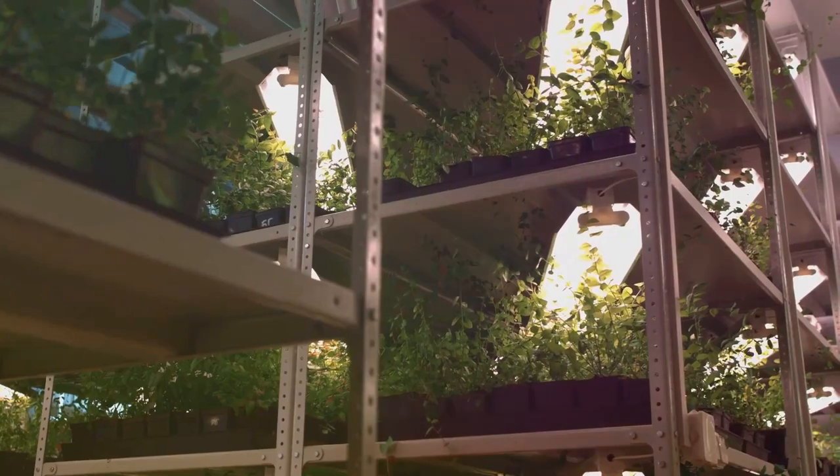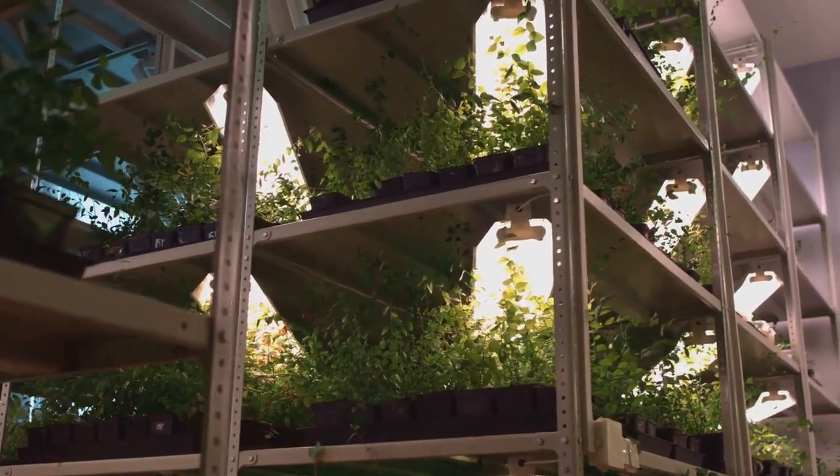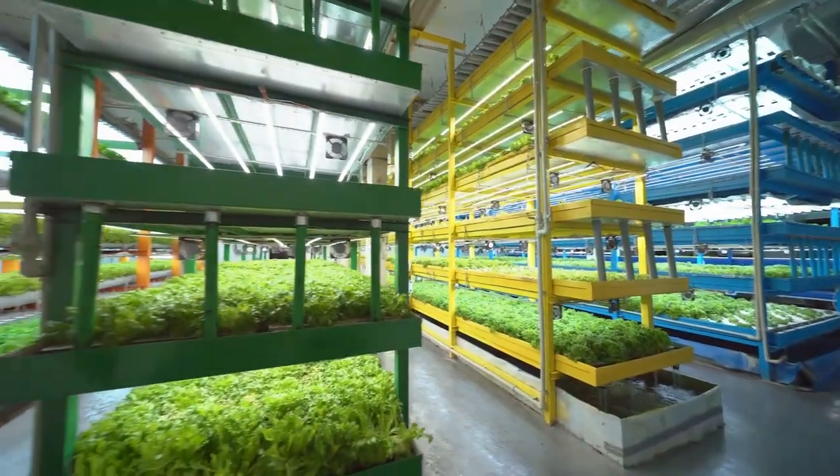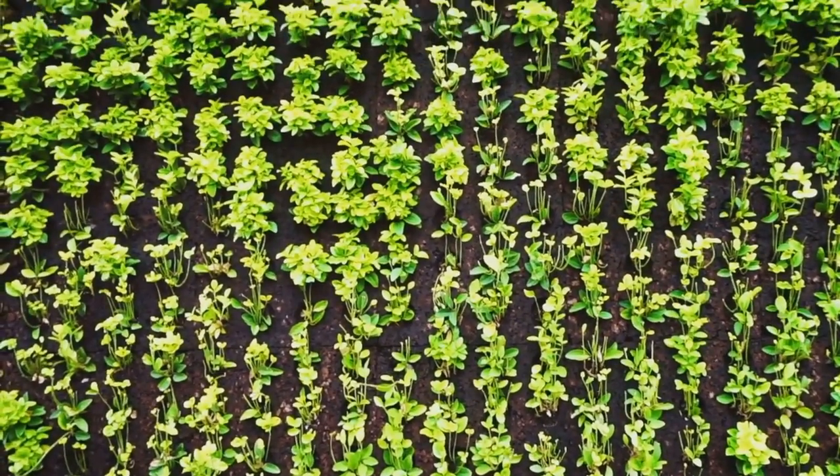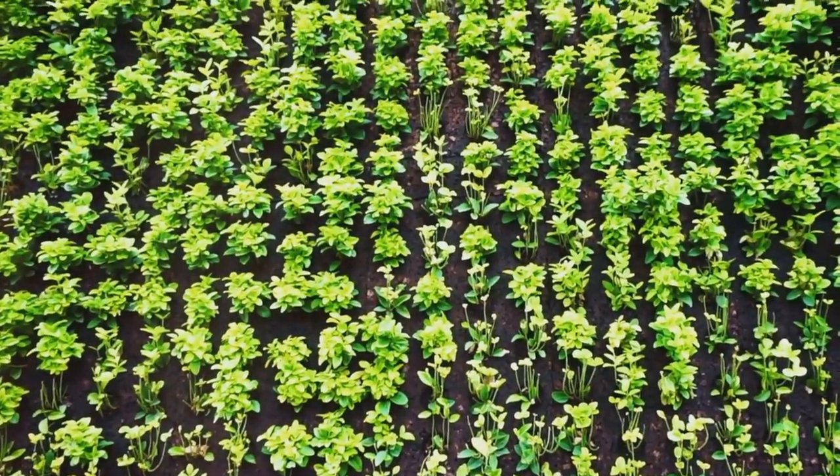We've all dreamt of having a garden overflowing with fresh produce and colourful blooms. But what if you have limited space? Don't despair. Vertical gardening offers a solution, allowing you to grow upwards and make the most of every inch.